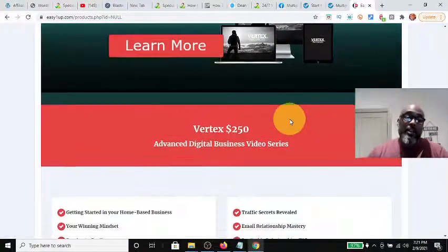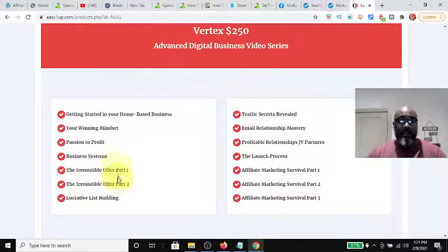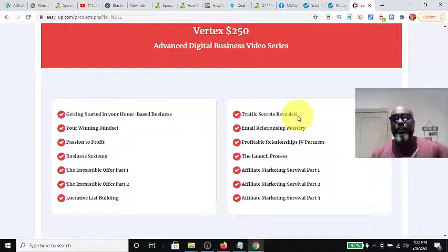The next level up is called the Vertex, which is the $250 product level. You get an advanced digital business video series. It works the same way — come in at $250 and you get to sell every product below you at 100% commission. As you're learning, you earn and learn: you promote the products you bought while going through the e-learning series, increasing your potential to bring in revenue while you're learning. That's the whole earn-while-you-learn concept.